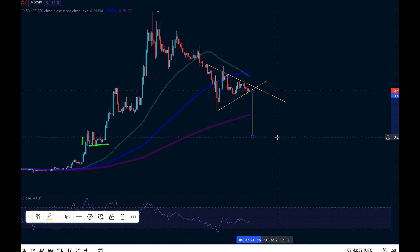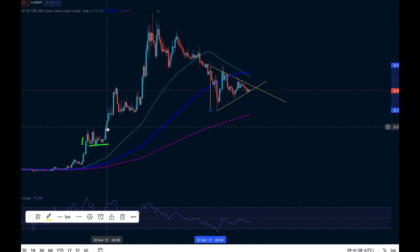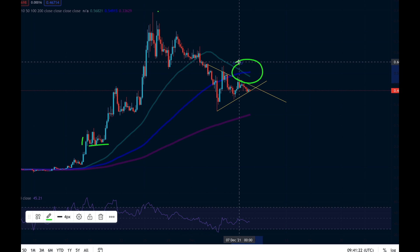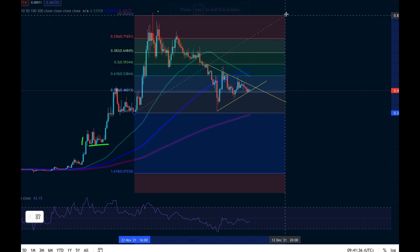If we drop out the bottom, that will bring us down to this level here at 0.24, which if we look back to this time we can see was also a significant price for GALA coin. That also ties in with what we're seeing here — we've got this green line, the 50-period moving average, crossing over the blue line which is the 100-period moving average on the four-hour.